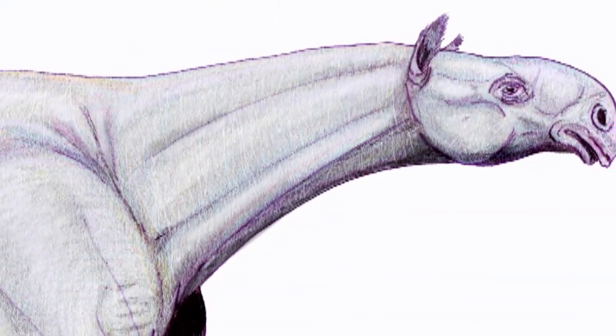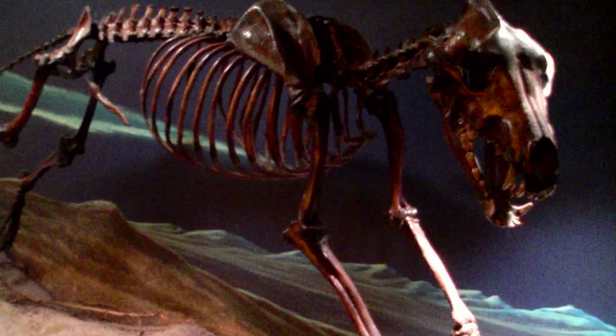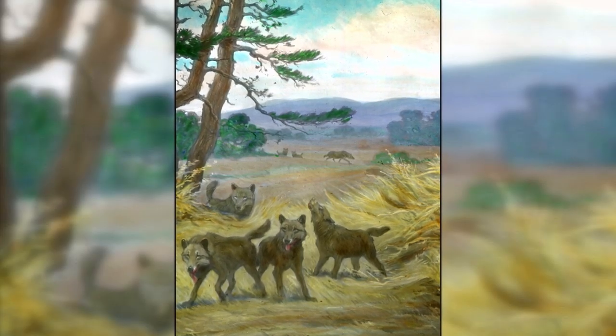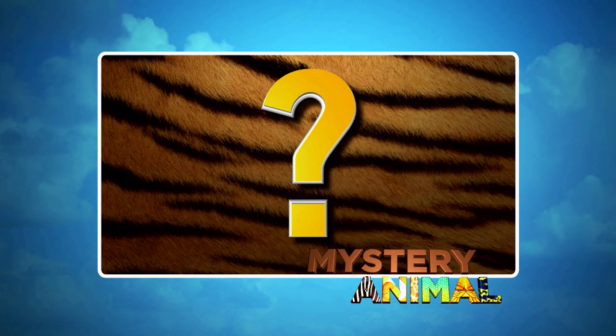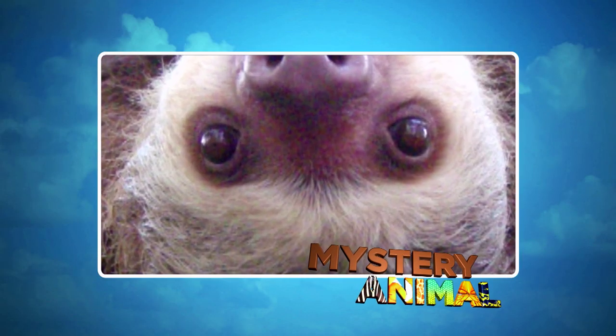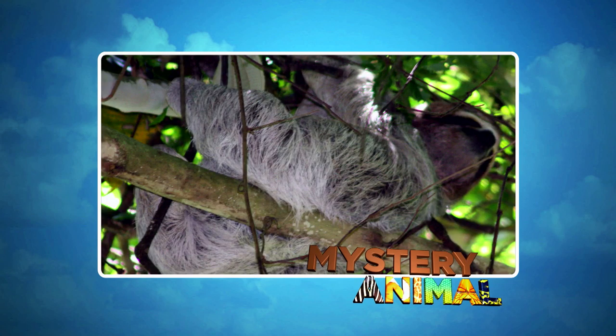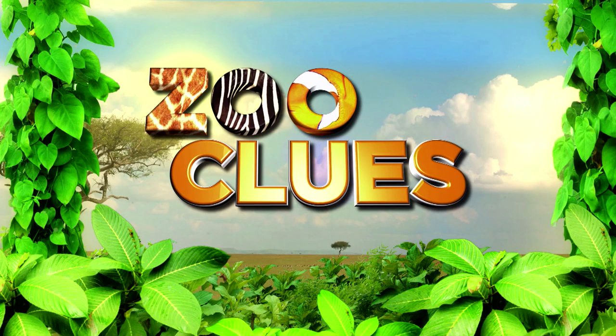Coming up next, we'll meet some more prehistoric giants. Plus, we'll come face to face with one of the most dangerous pack hunters ever. But first, let's see if you can guess this tree-hugging mystery animal. Stay tuned — the answer coming up when we return to Zoo Clues.